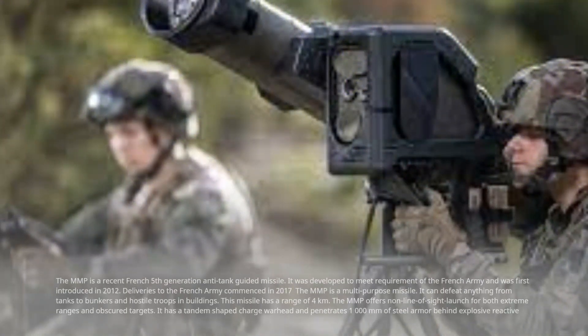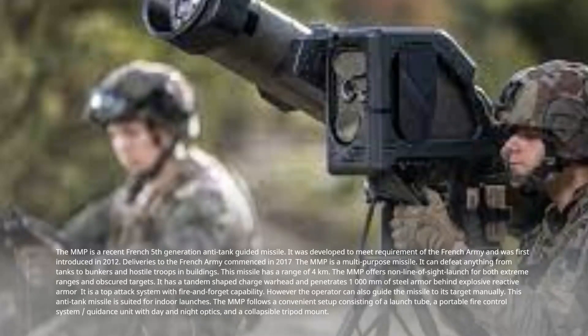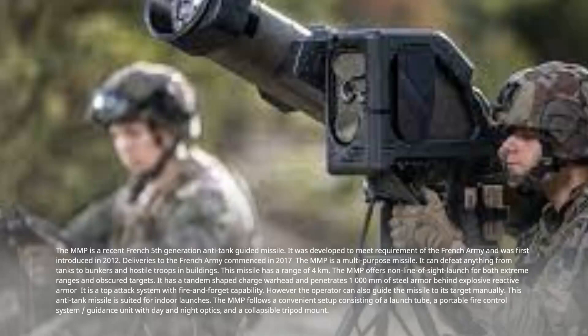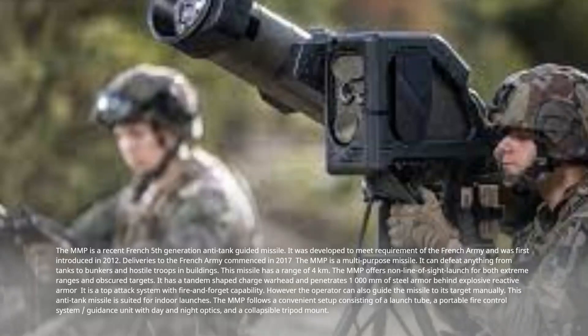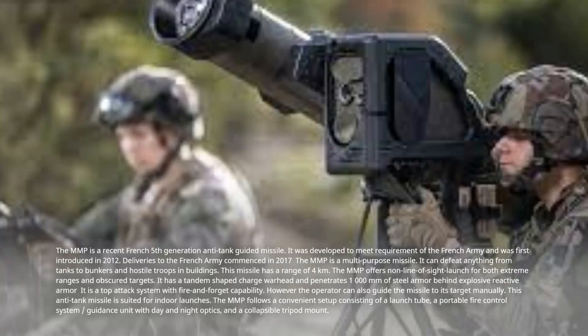Number 1: MMP, France. The MMP is a recent French fifth-generation anti-tank guided missile. It was developed to meet the requirements of the French army and was first introduced in 2012. Deliveries to the French army commenced in 2017. The MMP is a multi-purpose missile and can defeat anything from tanks to bunkers and hostile troops in buildings. This missile has a range of 4 kilometers.